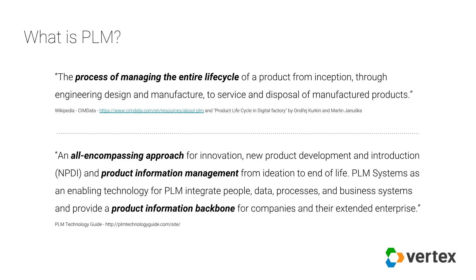The best way to do that is with PLM, or product lifecycle management. You can go out to Google and search on PLM and you will find an absolute wealth of information. You'll also find that there are a number of different ways to define it. While there isn't one definition that the industry has adopted, there are a number of common key concepts found in virtually every definition — things like managing the entire life cycle, an all-encompassing approach, product information management, and the product information backbone.